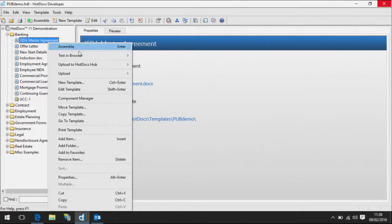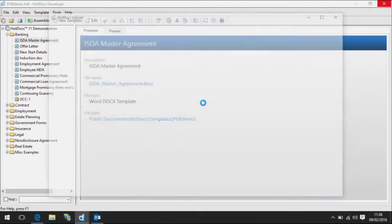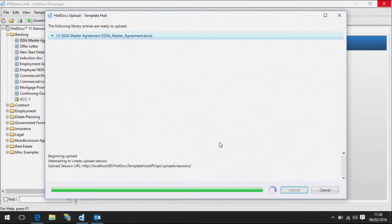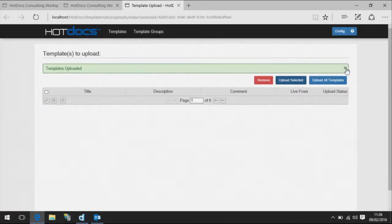He publishes that content with a right-click and uploads it to our content management system. The content management system has version control and forward publishing, so you can publish a new document for a future date. It even has APIs so that your own applications within your business can discover the content, understand what fields are in there and how they're used.